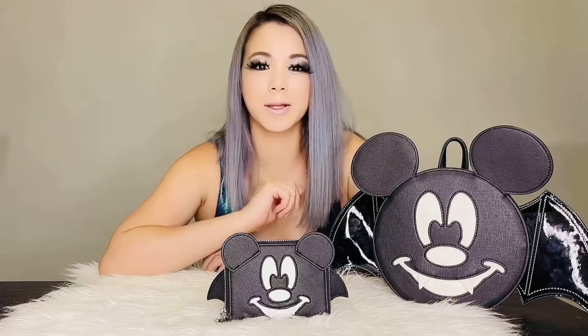This Mickey Bat also glows in the dark. Lights out! See? He glows in the dark, just like his matching bag.